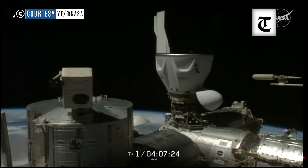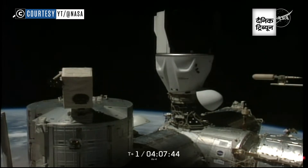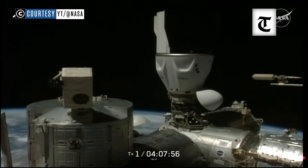Continuing to monitor that first set of six hooks forming that hard mate. And once the full set of 12 are complete, crews will continue the docking procedures with the leak checks, and then begin making their way into the pressurized mating adapter — that's what you see between the Harmony module and the Dragon spacecraft — and access into there.